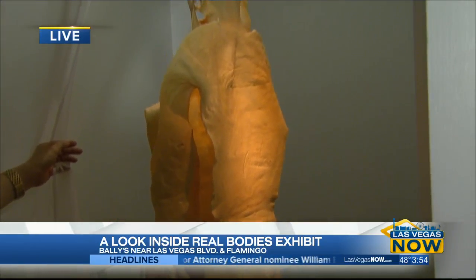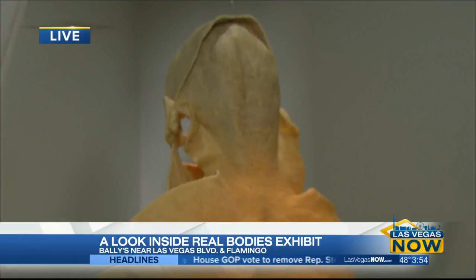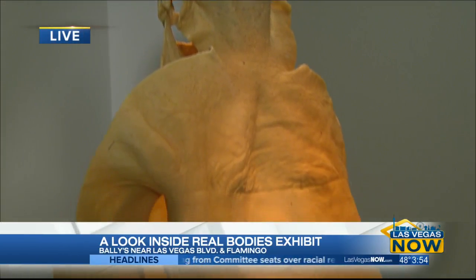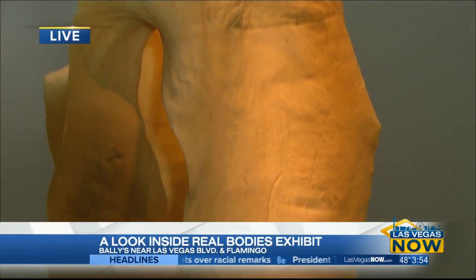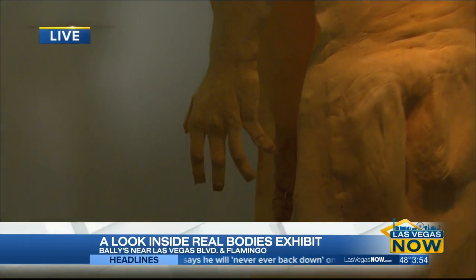It is really a fascinating and educational exhibit here at Bally's. You've got to see it in person. There are so many different rooms that show you just how complex the human body is. You can come down here indefinitely — the exhibit is going to be on display.